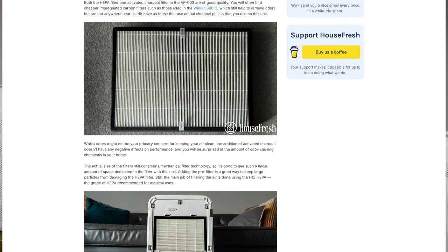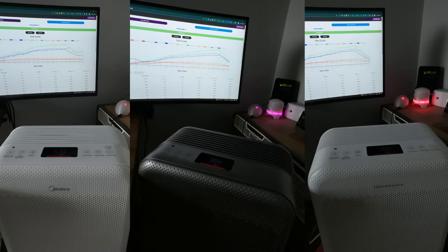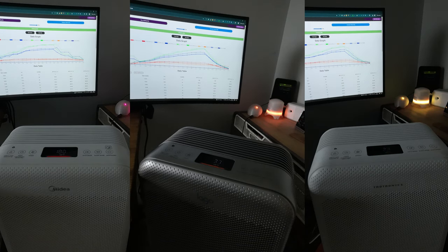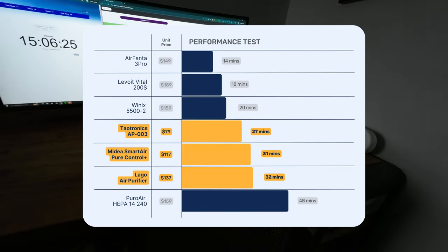Since we tested our original TITRONIX AP003 back in 2022 we've used slightly different sensors, so we thought it only fair to retest the device with the latest sensors. We tested all three devices in the same 728 cubic feet test room where we've tested over 80 different air purifiers. Looking at the results, the TITRONIX did slightly better due to its lower carbon levels, but all three devices are in the same performance range — I'm glad to report that the Lego and Midea perform as well as the original TITRONIX AP003.